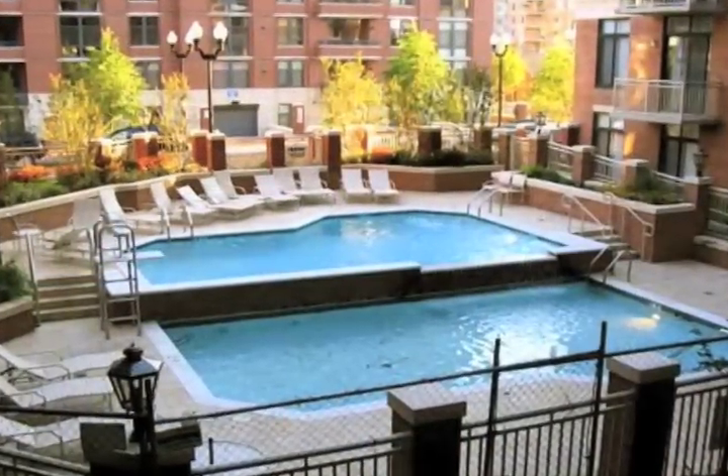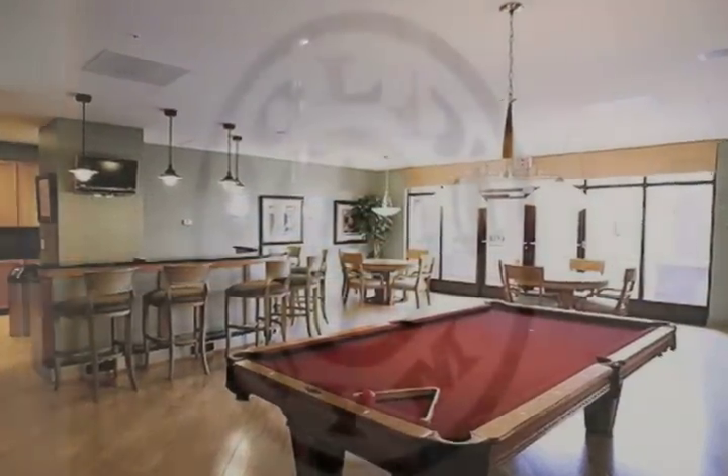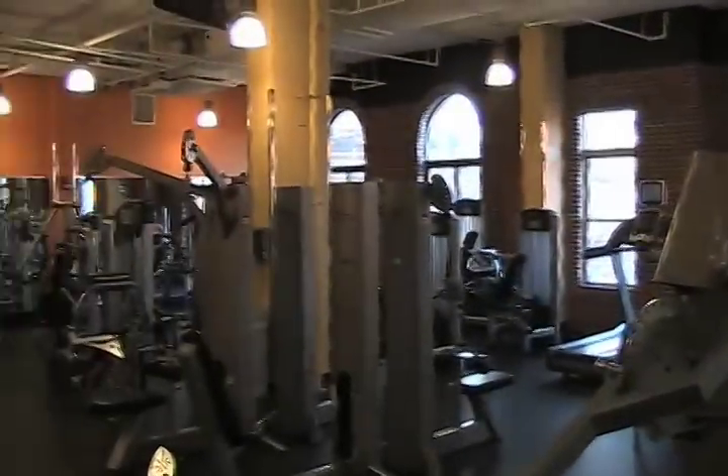The condo features an outdoor cascading swimming pool and community room, and the Gold's Gym in Clarendon is literally in the same building as this unit. Residents enjoy a discounted membership that can be paid through your condo fees.